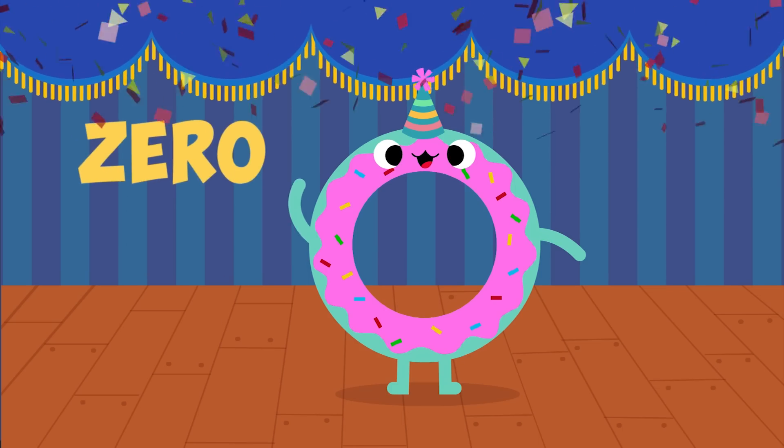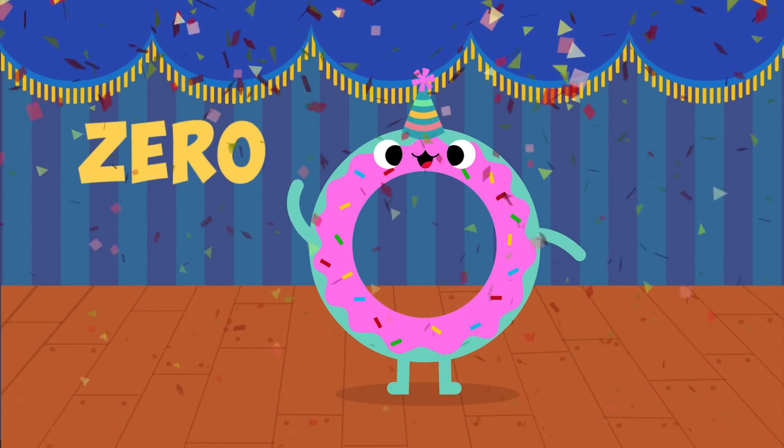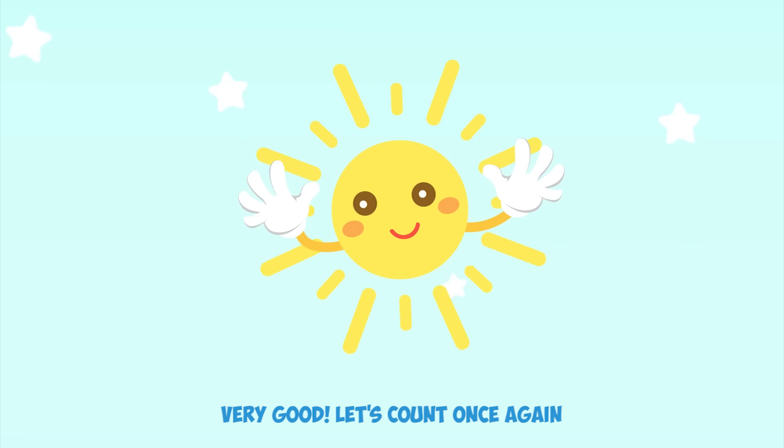I am zero. Very good. Let's count once again.